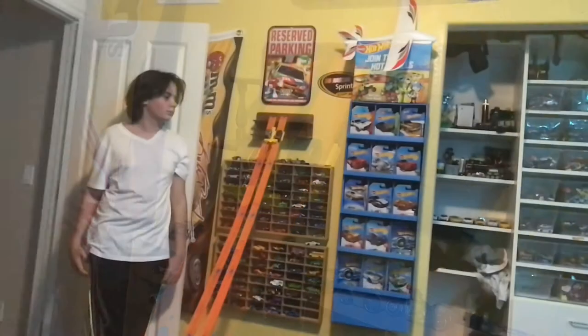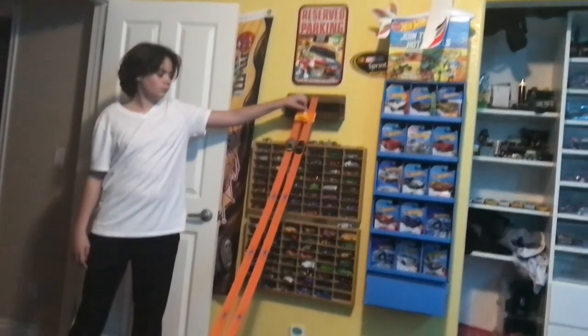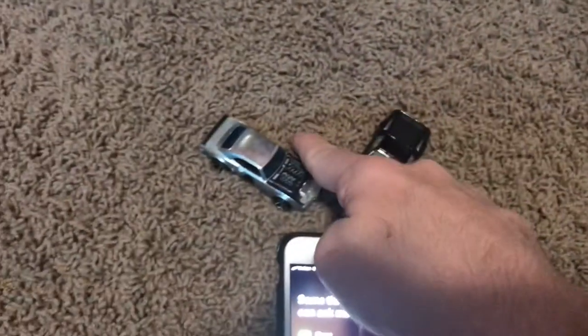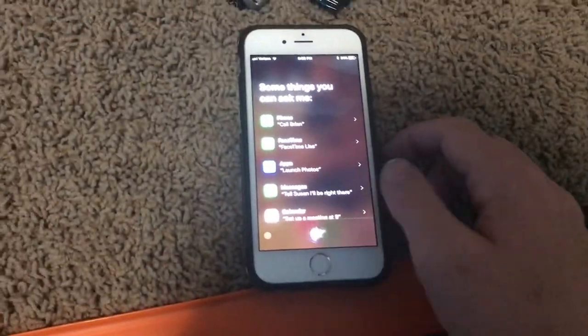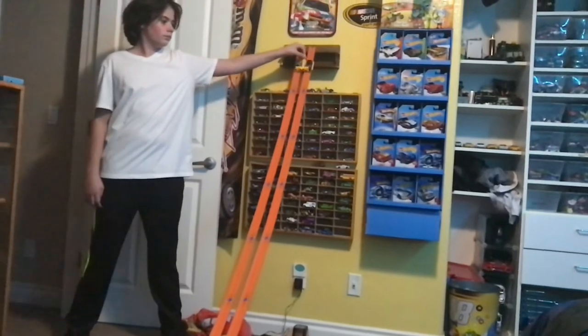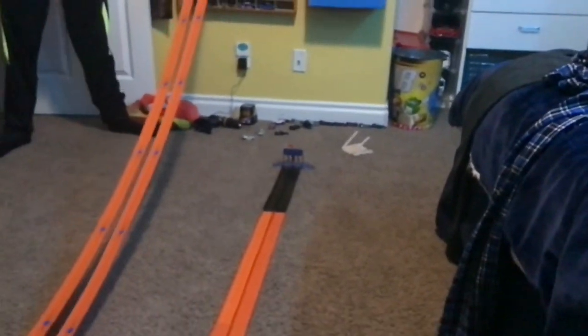Lane switch. Three, two, one. It's the DeLorean. We've got the DeLorean and the Pontiac. We'll flip a coin with Siri to see who gets the inside lane. Tails — so the DeLorean gets the inside lane. Three, two, one. The DeLorean takes the win.